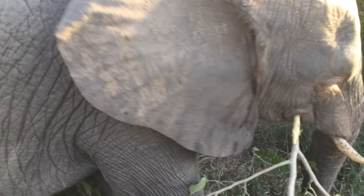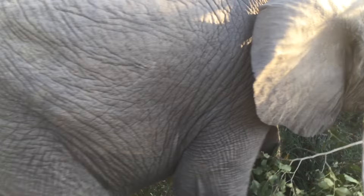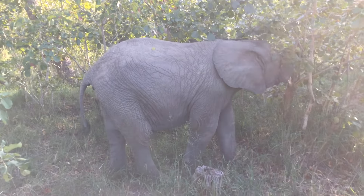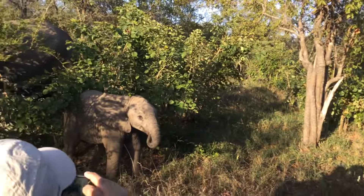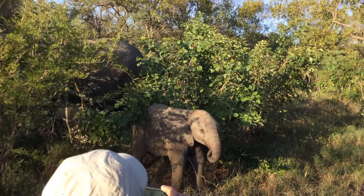This is the albino. This one is very serious. The smaller one, you see the smaller one there? The smaller baby.